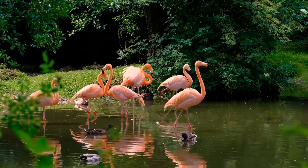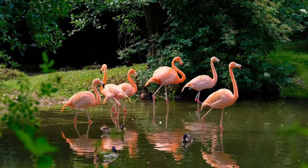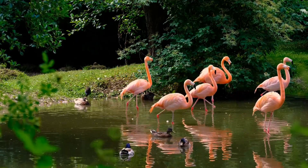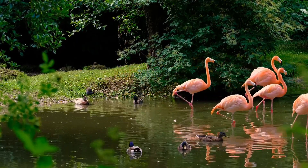There are six species of flamingos: American flamingo, greater flamingo, Chilean flamingo, lesser flamingo, James's flamingo, and Andean flamingo.